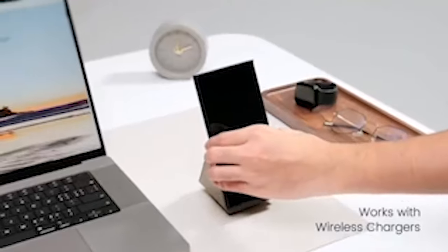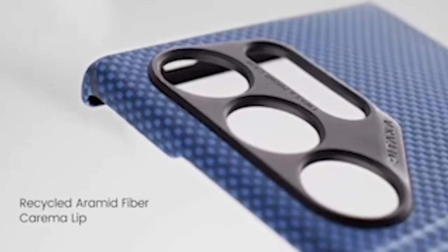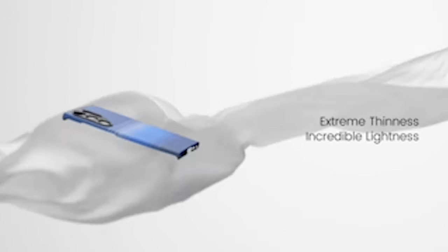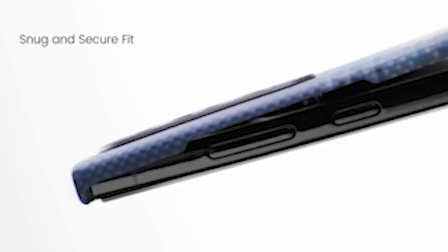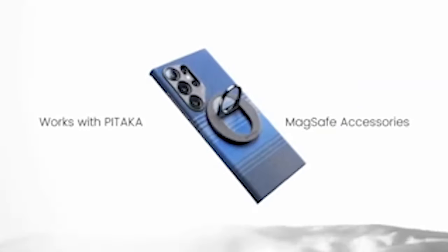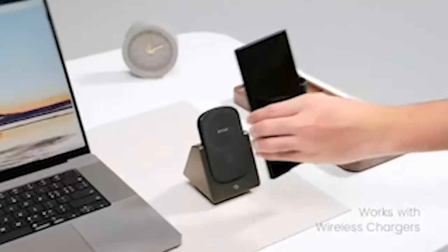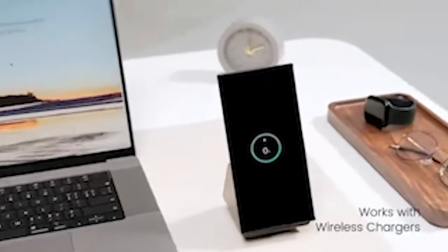Comfort and functionality are at the forefront of this case's design. The case's smooth, non-slip surface thanks to its 3D grip technology improves the user's grip and comfort. The precisely-sized design includes a half-pack cutting on the curved sides of the S24 Ultra, while an open-button cutout allows easy access to every button and screen gesture. Additionally, raised reinforced rings provide added protection for the device's camera lenses, ensuring they stay free from scratches and damage. The case also supports wireless charging and power share, adding to its convenience and versatility.